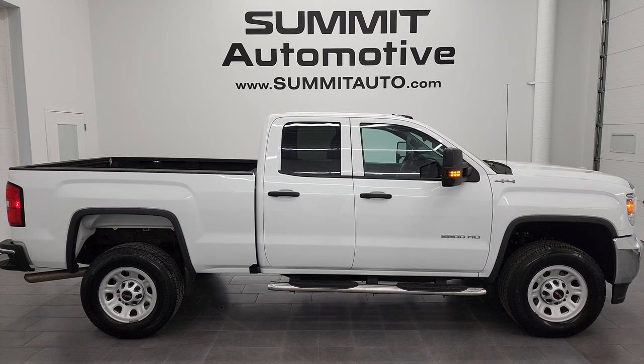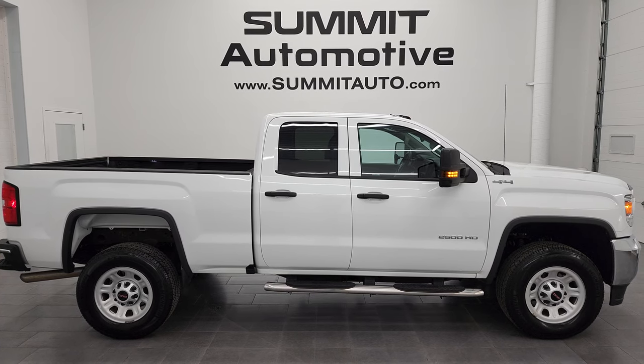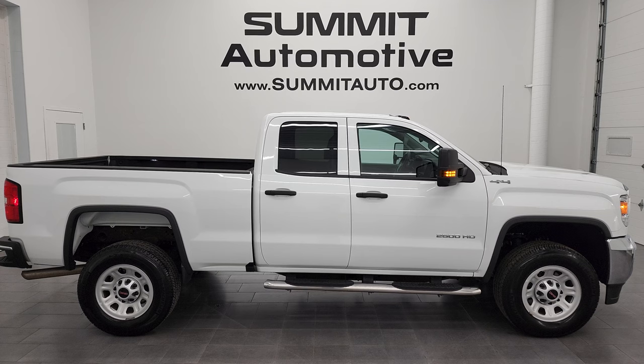We're super excited to help you with this ultra-clean 2019 GMC Sierra 2500 double cab short box work truck in Summit White. Thanks again for checking out the video — remember to like, subscribe, and share on the YouTube channel. I really appreciate it. Thanks again.